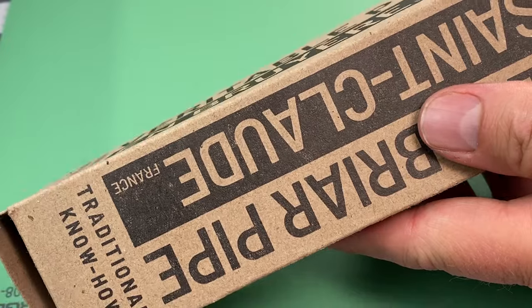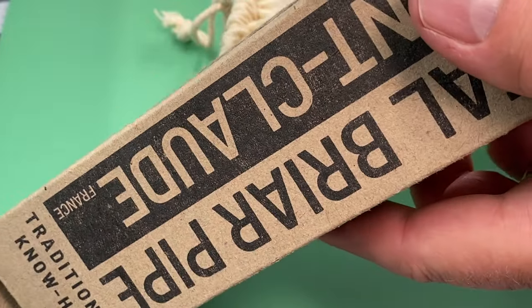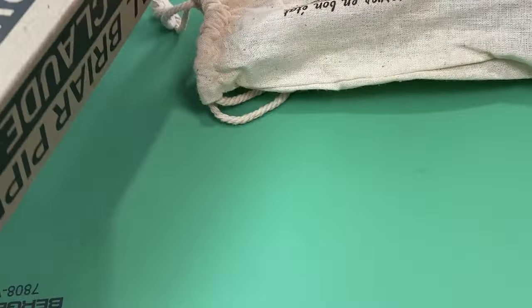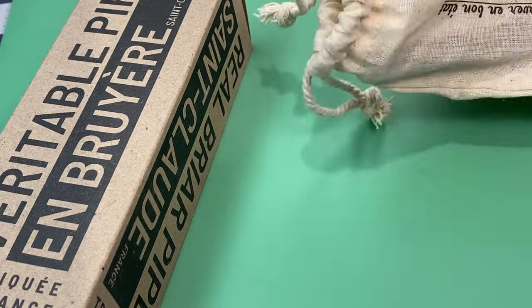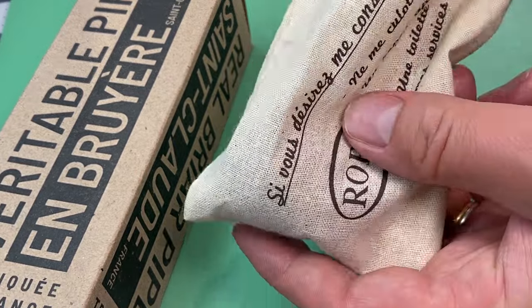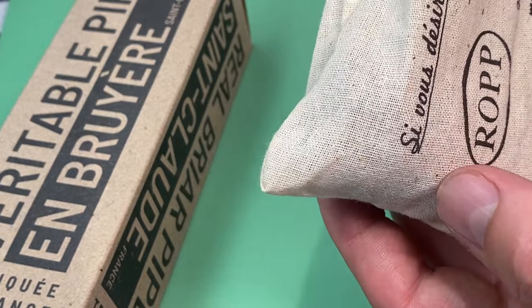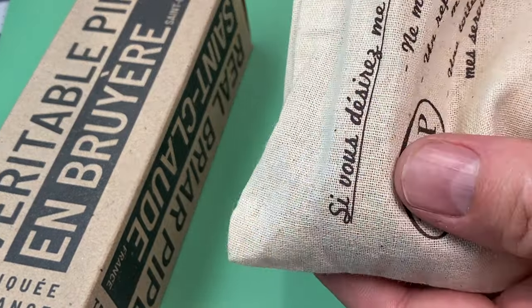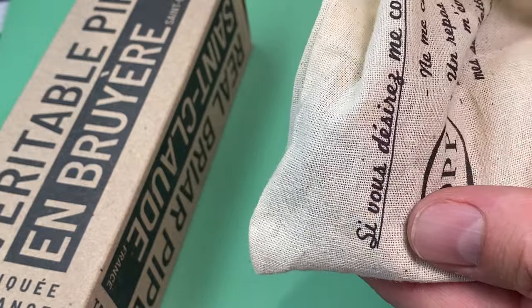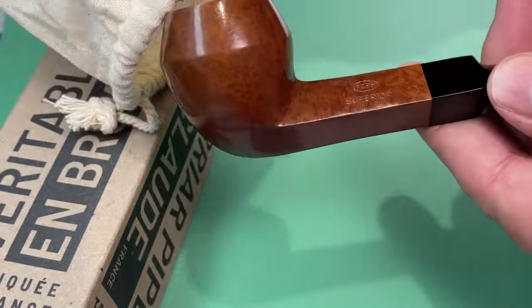It comes in a pretty plain jane box, but other than that it's a very reasonably priced pipe for sure. It also comes in a cloth bag with some writing on it which I can't read — it must be in French.